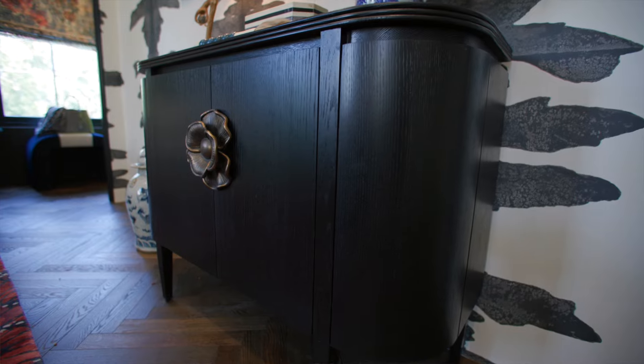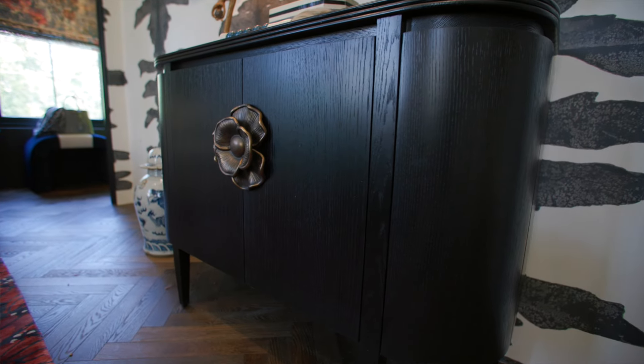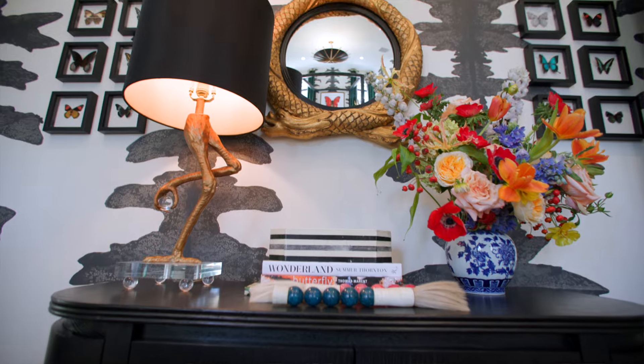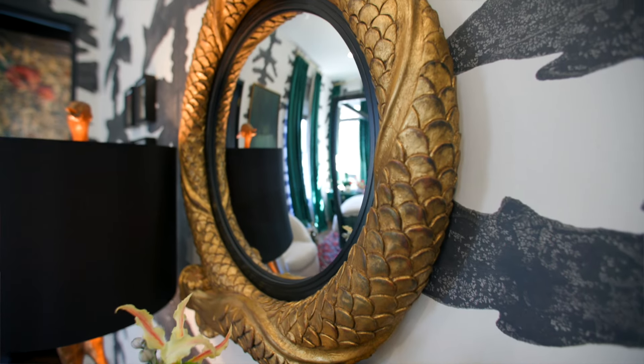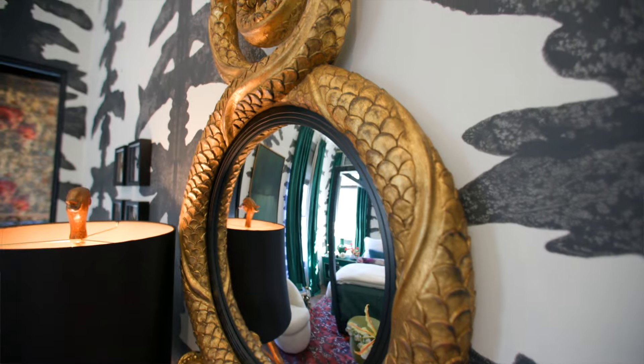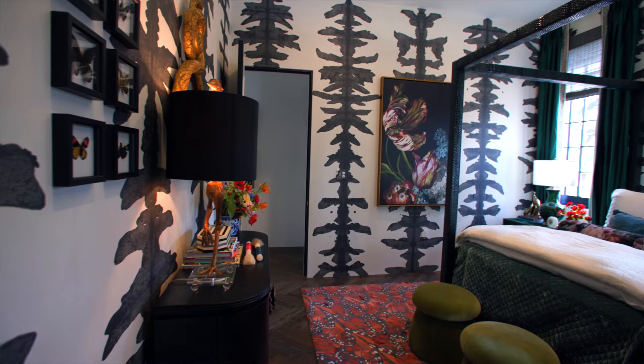My favorite vignette in the bedroom is the dresser from Curry and Company with the mirror above it. That mirror I've had with me for a very long time, and anyone who's followed my work may recognize it from other projects because I love it so much. It's a personal piece of mine and that scene really captures me whenever I walk into the space.